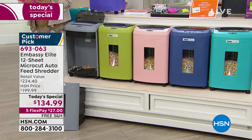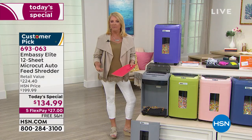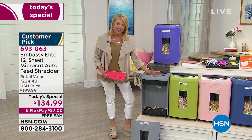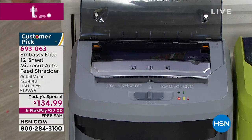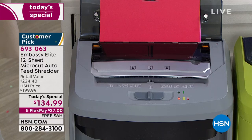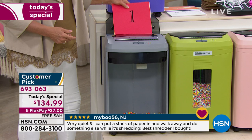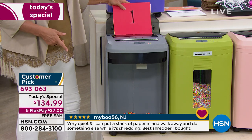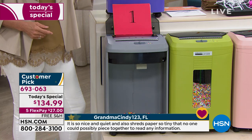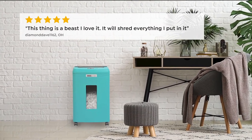We're going to count up from one to 120, because of one of the coolest features: you can shred from the front up to 12 pages, but the coolest thing is you can shred from the back with auto shredding. When you put pages in, it takes them and starts shredding automatically. We're going to count up to 120 sheets.